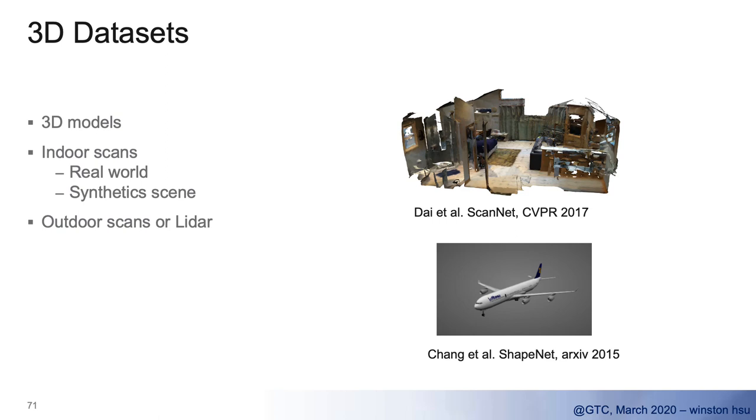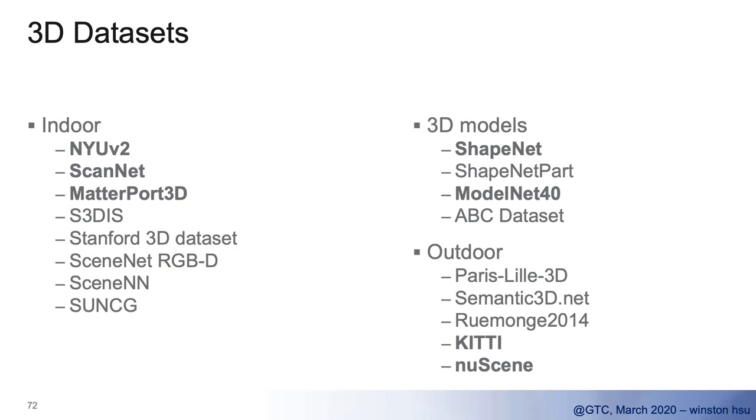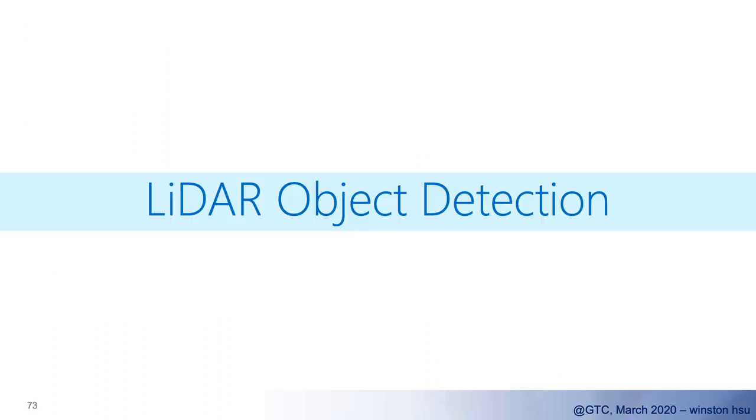There are other 3D datasets we can refer to, such as many street and indoor scenes. For indoor, we have NYU V2, ScanNet, and Matterport3D, which are most commonly used. We also have ShapeNet models. For outdoor, we have datasets like KITTI, which most people use.